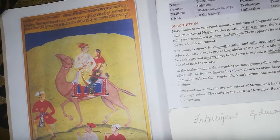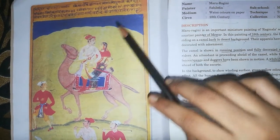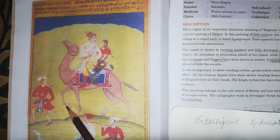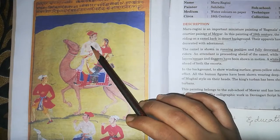Let's look at the painting. On the painting there is calligraphy work. This is a desert area. The camel is shown in a walking position and is fully decorated. The king is looking at the Rani.